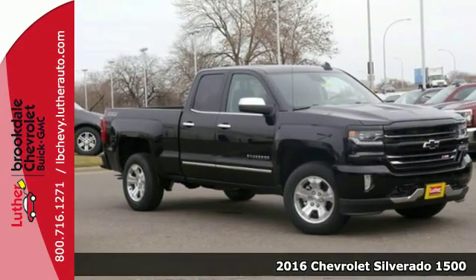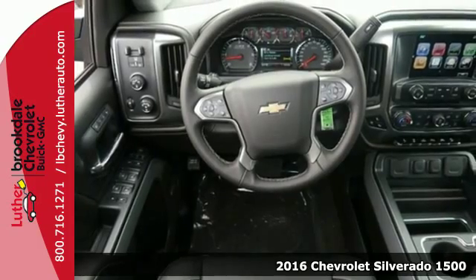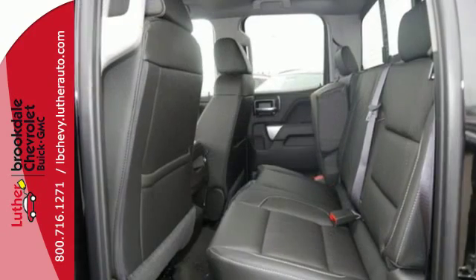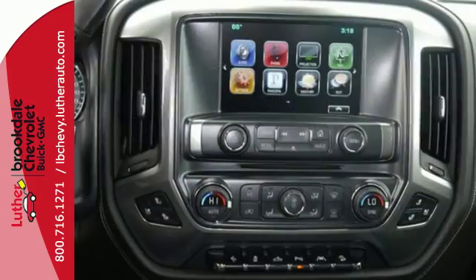Here's a 2016 Chevrolet Silverado 1500 — as strong and reliable as they come, with advanced technology that keeps your day productive. This Silverado 1500 has a bold look with an intimidating front end, sculpted hood and signature LED lighting.